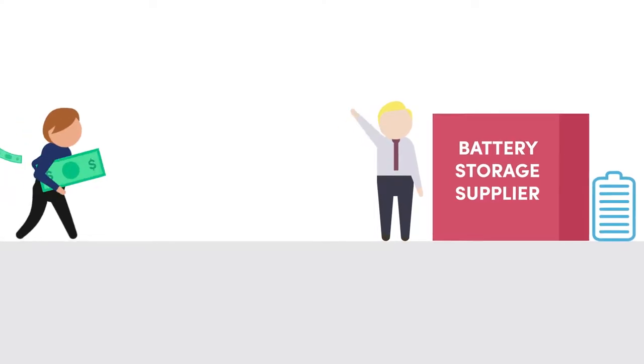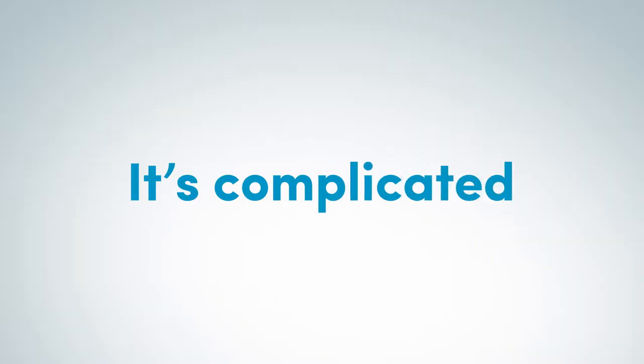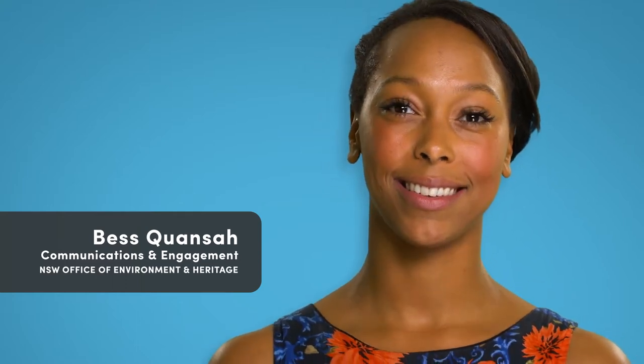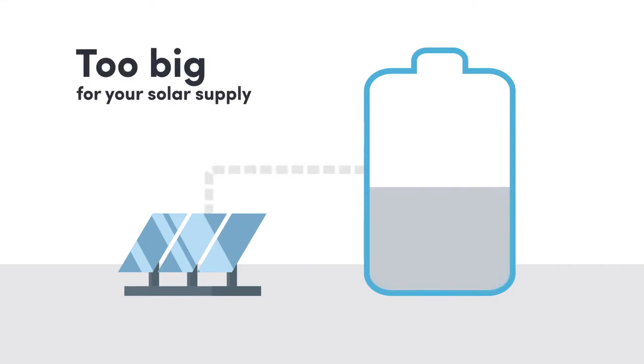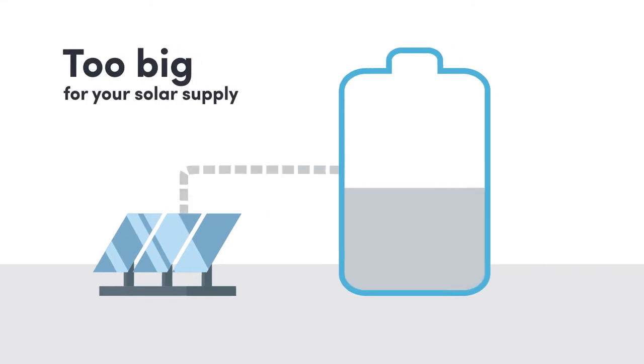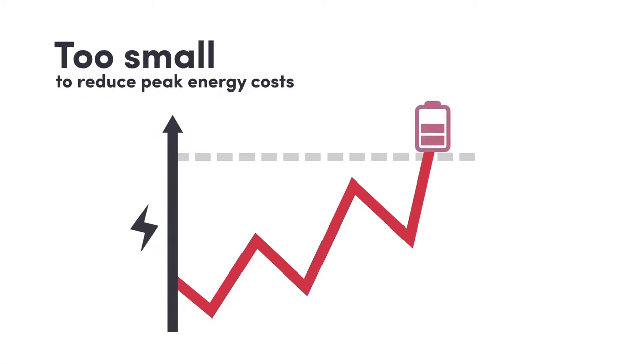Firstly, you don't approach battery suppliers before you understand your needs. Why? Because it's complicated, and even a perfectly honest supplier could sell you the wrong thing by mistake. You might get a system that's too big for your solar panels to ever fill, or a solution that's too small and misses your peak shaving goals.